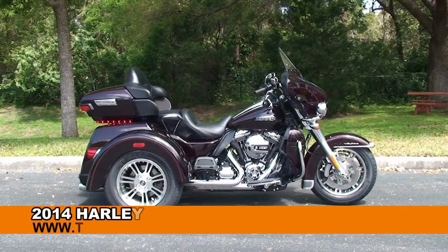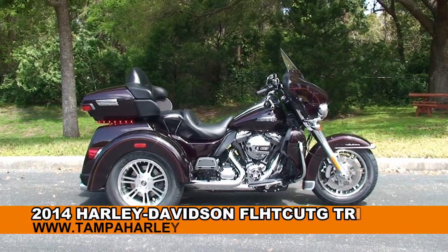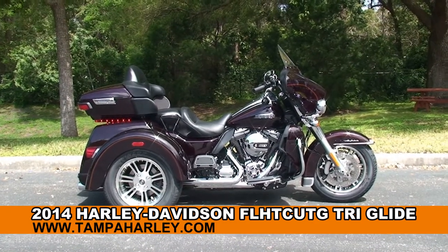Welcome everyone to the world-famous Harley-Davidson Newport-Richie. Today I've got for you this top-notch, brand new 2014 Tri-Glide Ultra.